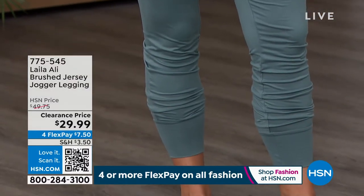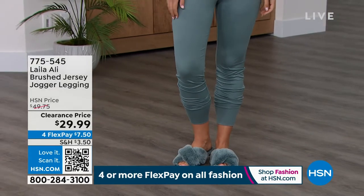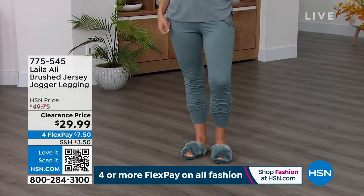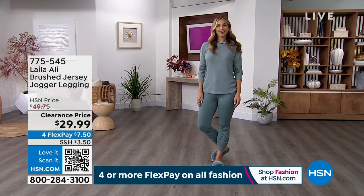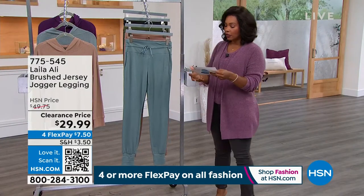The joggers are a smooth brushed jersey — you're seeing them here in the trooper gray. I'll show you the other colors as well. Extra small to 3X is the sizing range. These are a poly spandex blend and the inseam on these joggers is 30 inches.